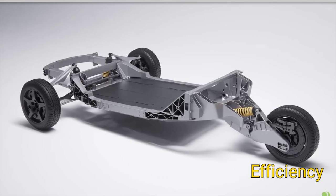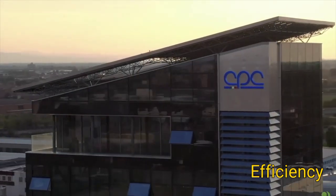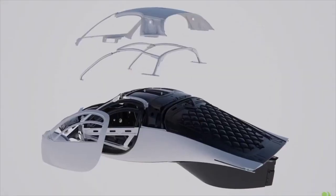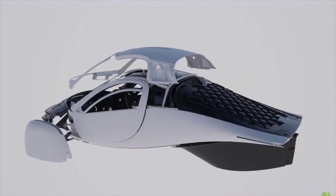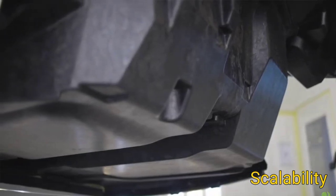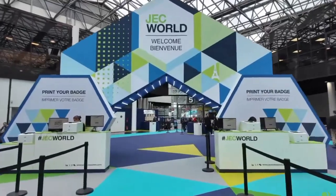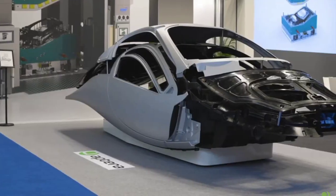Secondly, efficiency: Aptera's focus on efficiency means they need a drivetrain that can deliver high performance without wasting energy, and a proven system helps them achieve this balance. Thirdly, scalability: to meet the anticipated demand, Aptera needs to ramp up production quickly. A drivetrain from a major manufacturer ensures that they can scale production without significant delays.